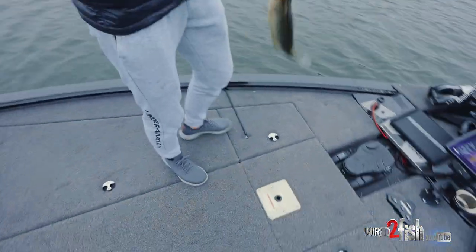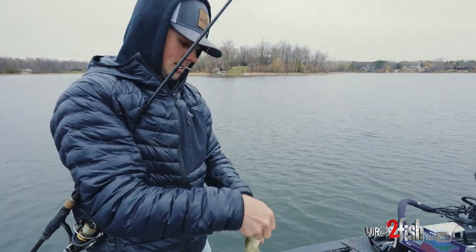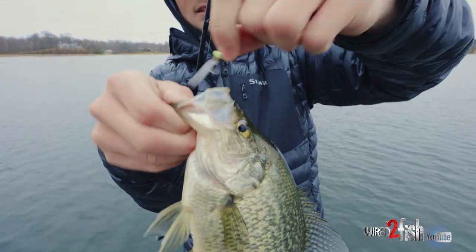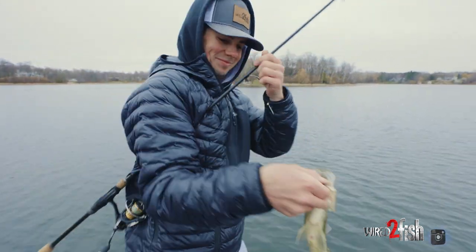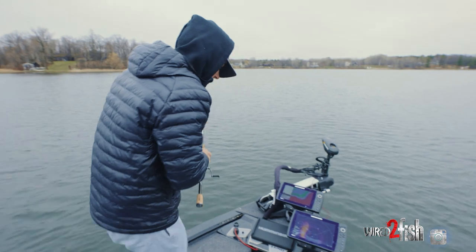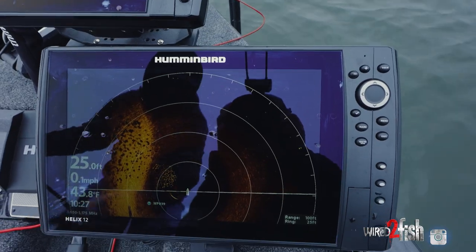That's another really nice crappie. That is fun. Little hair jig — that's awesome. Could just about get a meal. They're marking really well — look at that. That is a pile of crappie right there.